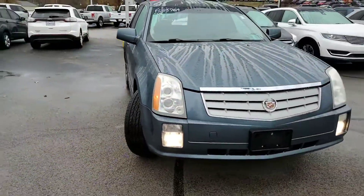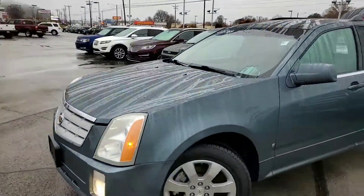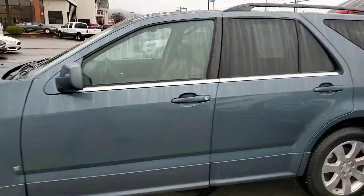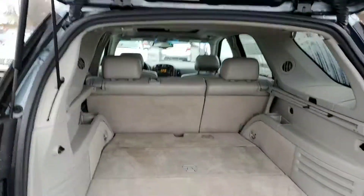Coming along to the front, you do have your fog lights on this vehicle as well. Beautiful Cadillac lines on this. I'll take you to the back and show you how much space you have.